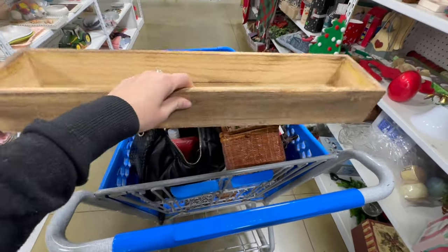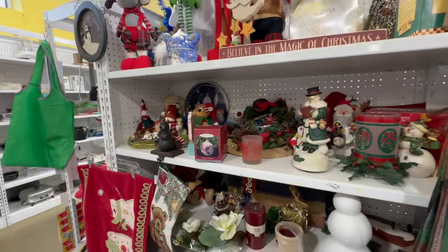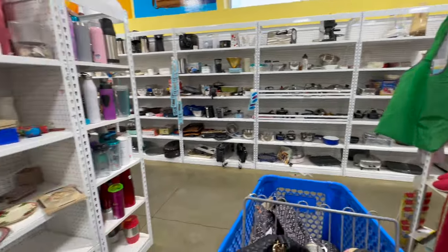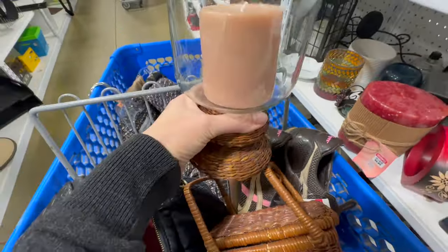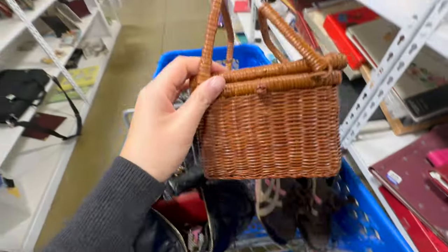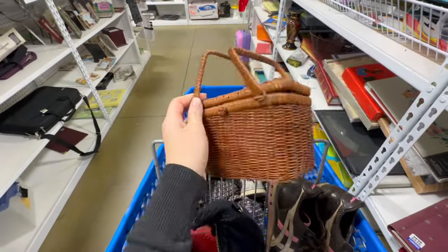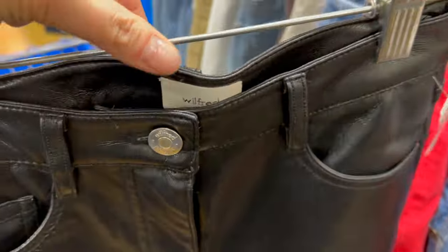And then moving on to the home section — I grabbed this. I thought it would be kind of fun to make a table centerpiece out of it, but I ended up putting it back because there was a lot of glue sticking out of it. And the candles — I love the candle section. I love candle holders, I have quite a collection, but I didn't think that would work really well with my home decor. And I just thought this was really cute because it's a mini picnic basket.